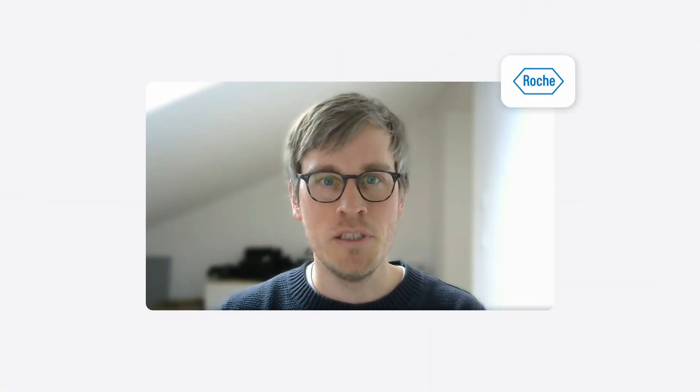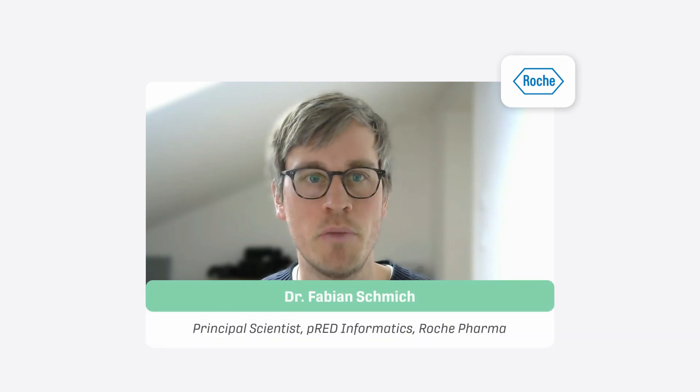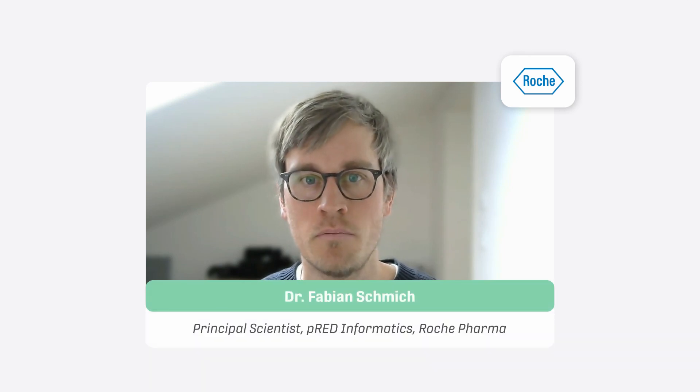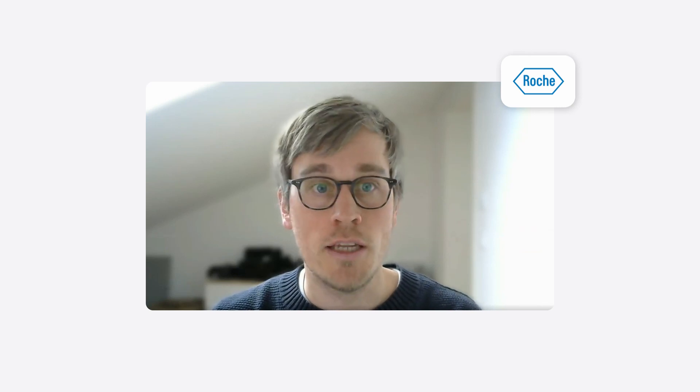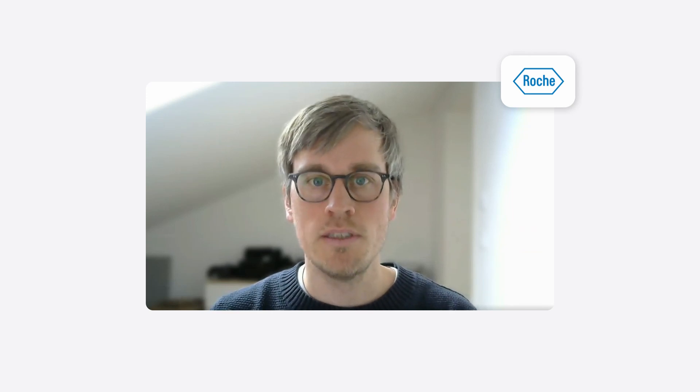My name is Fabian Schmich. I'm a Principal Scientist in PRAD Informatics and I work on machine learning projects to support the drug development process in PRAD. For example, we try to detect small objects such as a specific cell type or even subcellular characteristics in large imaging datasets.